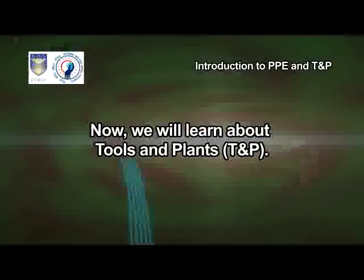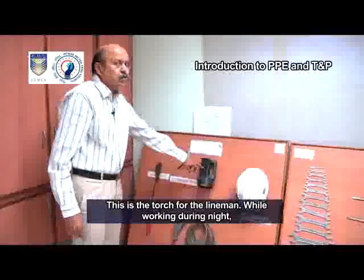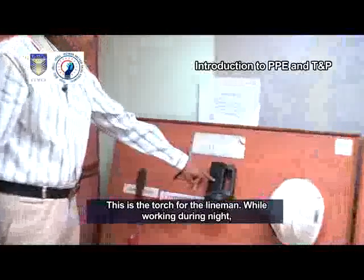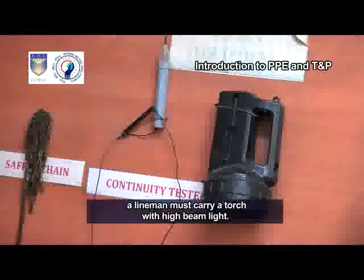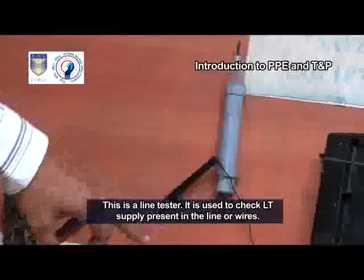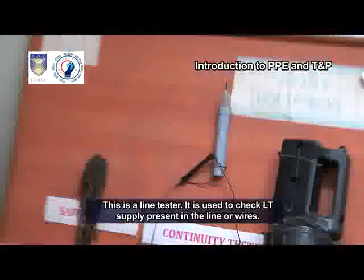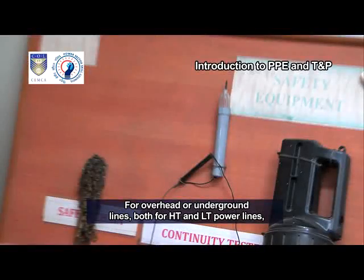Now we will learn about Tools and Plants, T&P. This is the torch for the lineman. While working during night, a lineman must carry a torch with high beam light. This is a line tester. It is used to check LT supply present in the line or wires for overhead or underground lines, both for HT and LT power lines.